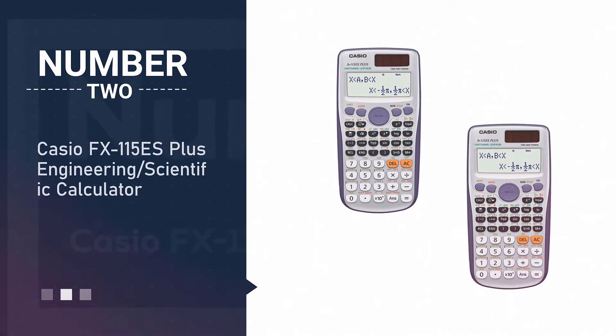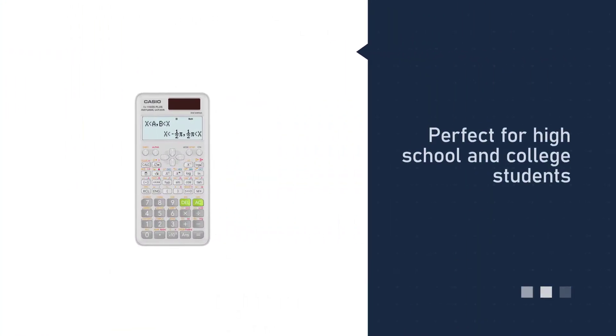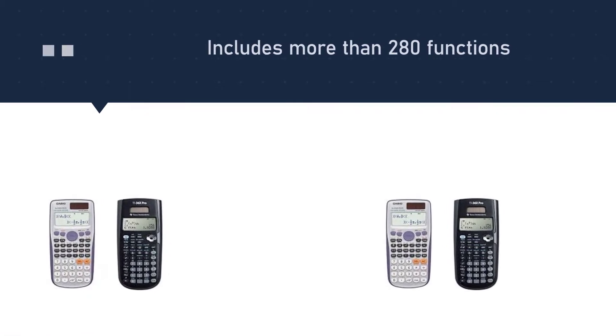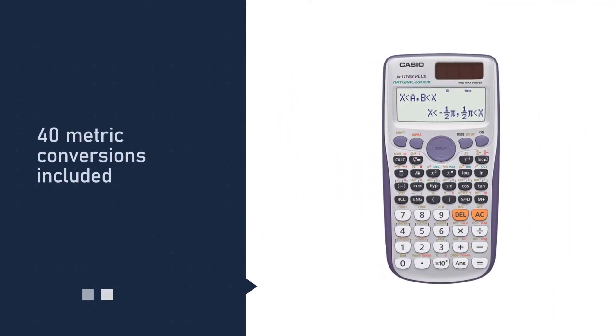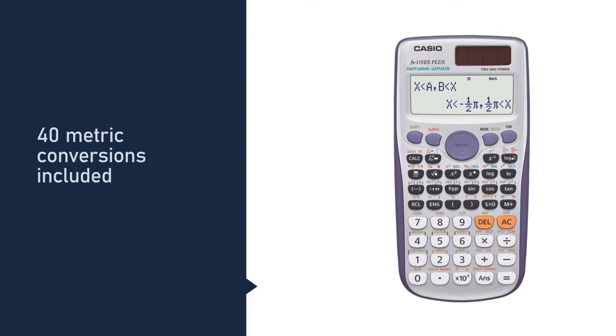Number two: the Casio FX-115ES Plus engineering scientific calculator. The Casio FX-115ES Plus includes more than 280 functions and 40 metric conversions. As you enter expressions and view results, they appear on the calculator screen exactly as they do in the textbook.